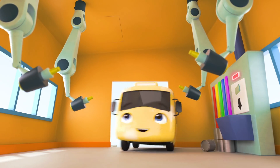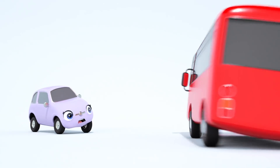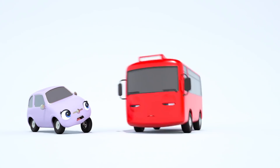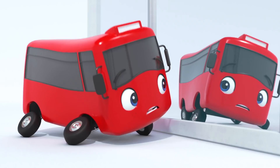Here goes, Buster. A fresh new coat of yellow. Oh no. That's not yellow. Buster has been sprayed red. And I don't think he's noticed. Take a look at yourself, Buster. You're a red bus.